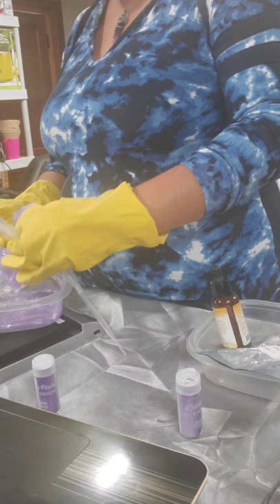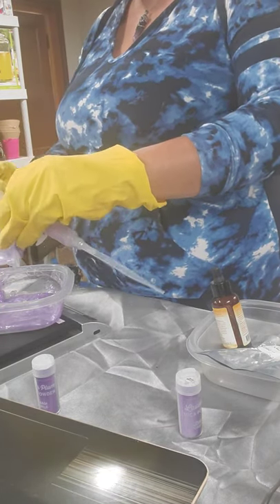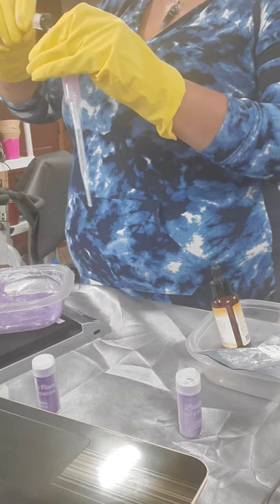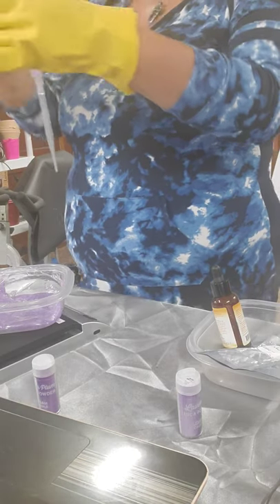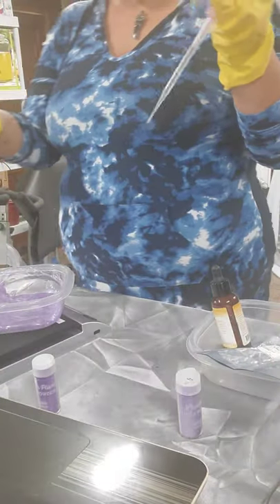I'm going to incorporate this into my event planning business, Byron Affairs LLC — it is officially an LLC now. So we're going to take that, and it's going to get messy and get on your hands. You see the syringe? You're going to take your container — a clean container — and stick the syringe in. It is like chemistry class, you guys.